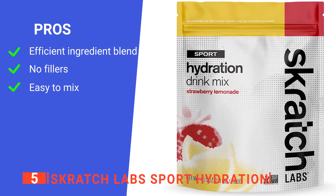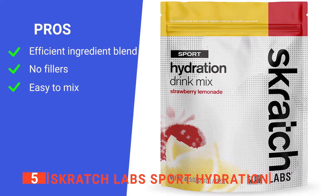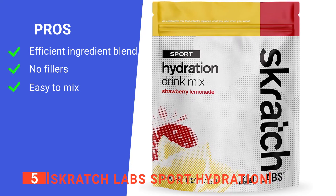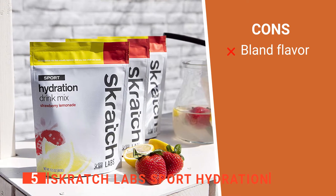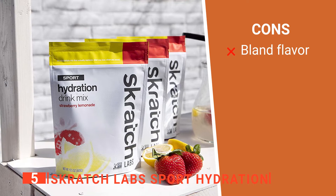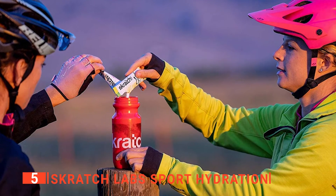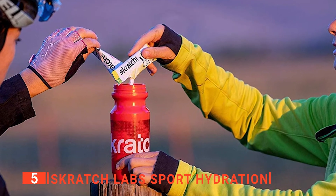Its pros are: it has an optimized glucose-to-sodium ratio, it's made with all natural ingredients, and it has an efficient mixing requirement. However, it has a very subtle flavor, so if you prefer sweet, strong sports drinks, this isn't going to be comparable. The Scratch Labs Sport Hydration is a simple and effective drink mix perfect for intense biking sessions.